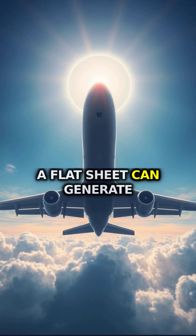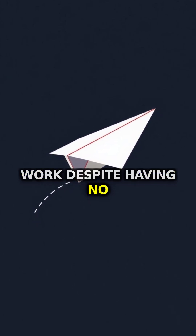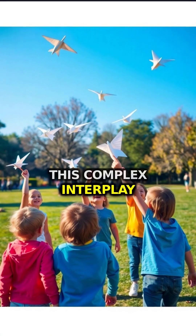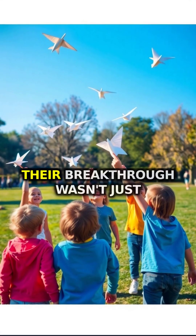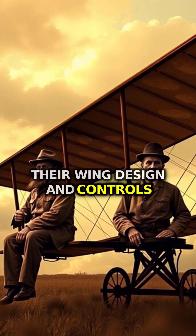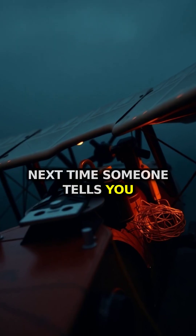Even more surprising, a flat sheet can generate lift if angled correctly. That's why paper airplanes work despite having no curved top surface. The Wright brothers understood this complex interplay over a century ago. Their breakthrough wasn't just their engine — it was their wing design and controls that made sustained flight possible.